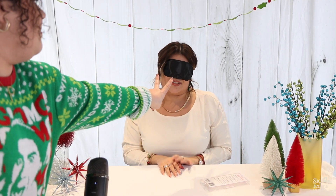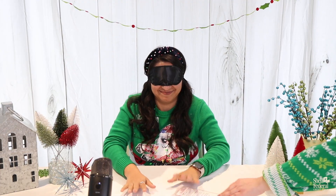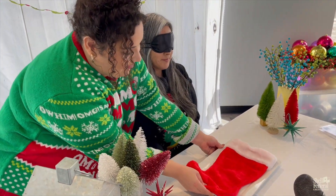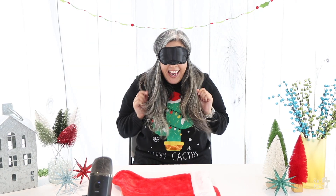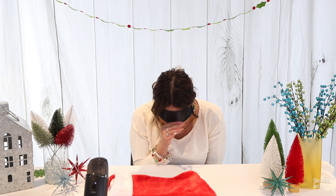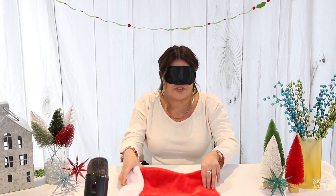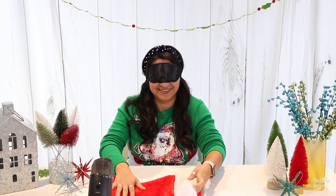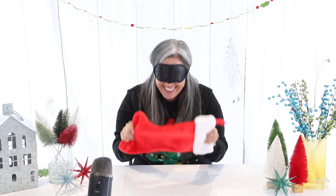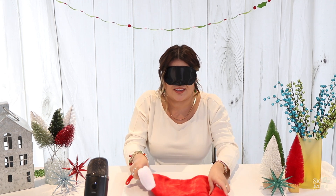How many fingers am I holding up? I don't know, my eyes are closed. Might sound like a jar. What's that? I'm so nervous. That was not what I thought it was gonna be. I don't like this game at all. It's not real, right? Is this a scarf? Is this a stocking? Yes! It's a stocking! Good job!